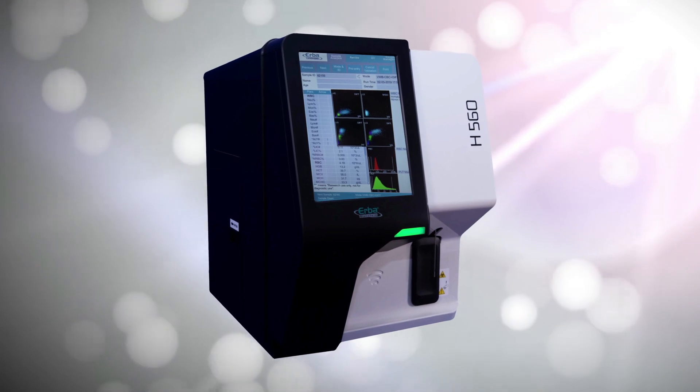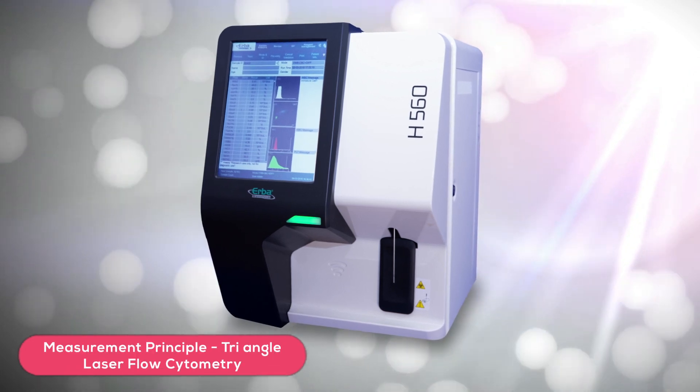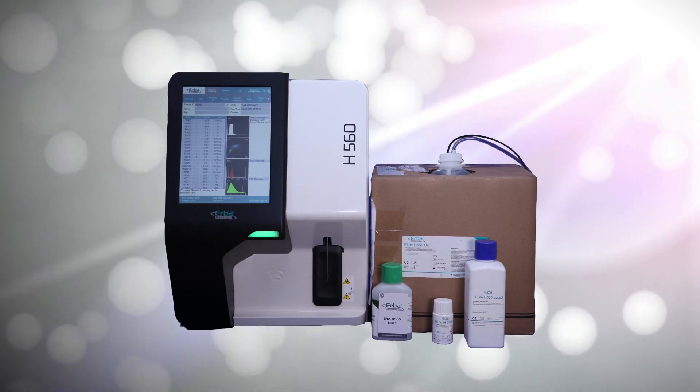H560 comes in a compact size, designed for a mid to large size laboratory. It is based on the triangle laser flow cytometry technology for precise and accurate reporting of WBC differentials.